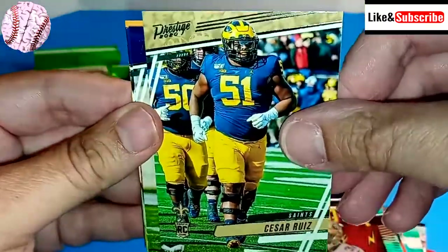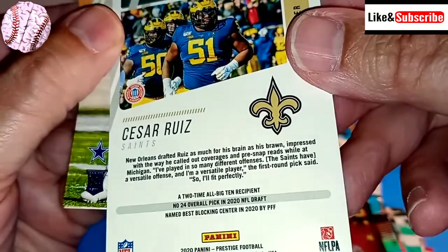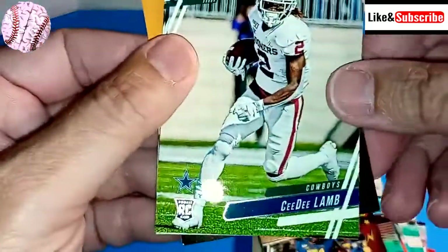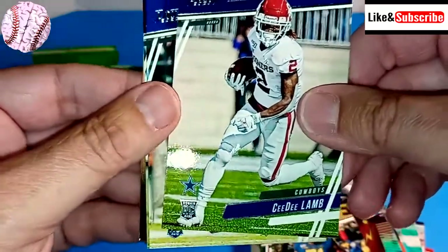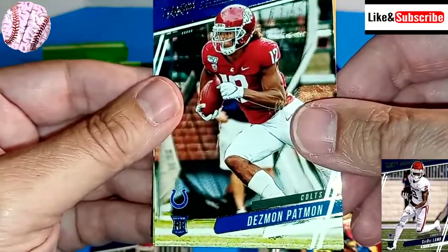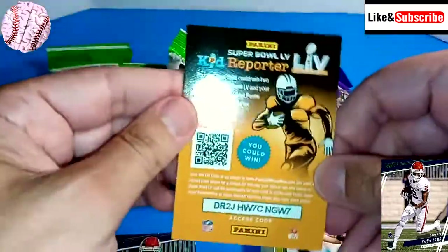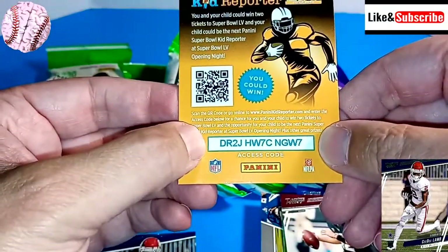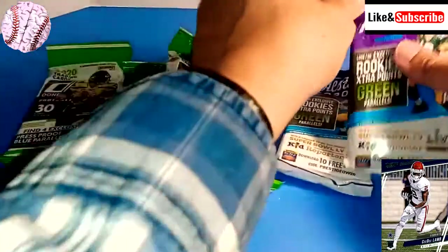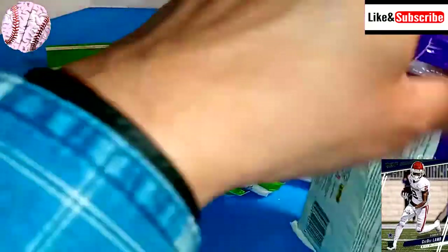We have a rookie card of Cesar Ruiz — University of Michigan, go blue. CeeDee Lamb! There you go — that's one of the better rookies, maybe second best to Joe Burrow. We're going to set that one aside, make sure that gets properly cared for. Desmond Patman, rookie card. Steven Montez, rookie card. And a Kid Reporter insert — I'm a little too old for that, feel free to give that access code to one of your kids. Two packs down. The CeeDee Lamb card is probably the best card so far.